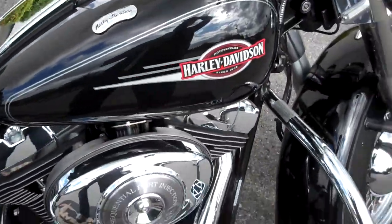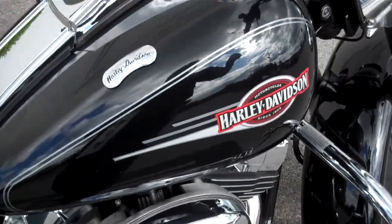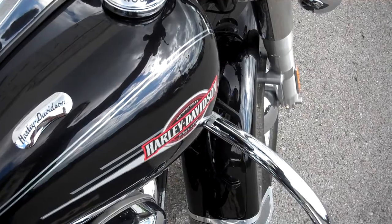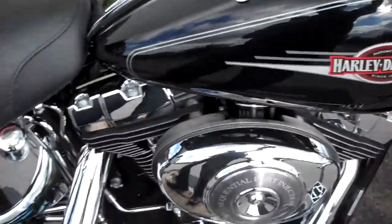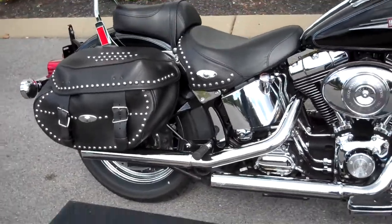If you have a question about this motorcycle or any motorcycle in our inventory, request that information online or call me here at the dealership, 615-849-8025, ask for Greg in internet sales.